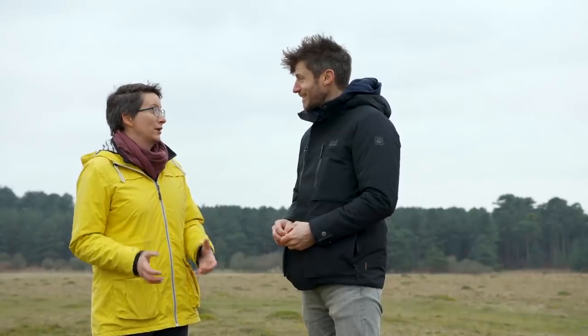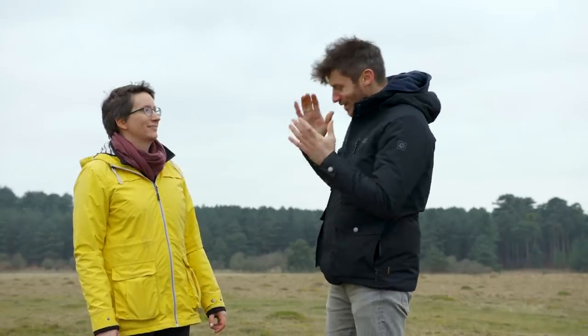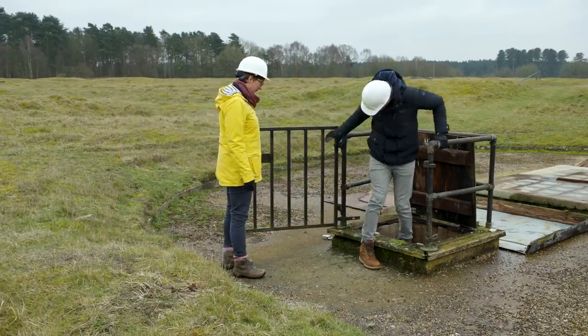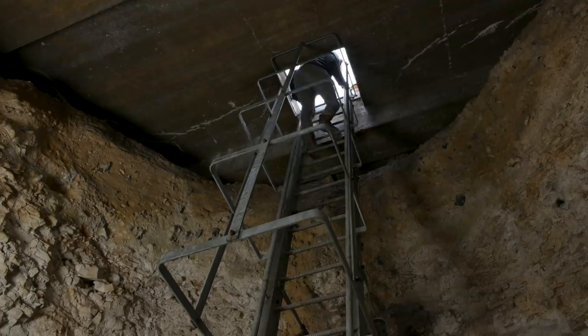This is the only place in the country where you can actually go down into a Neolithic flint mine, and we can do that right here, right now. Susan, it's great to be down underground here. What exactly is Grimes Graves, and where does this name come from?